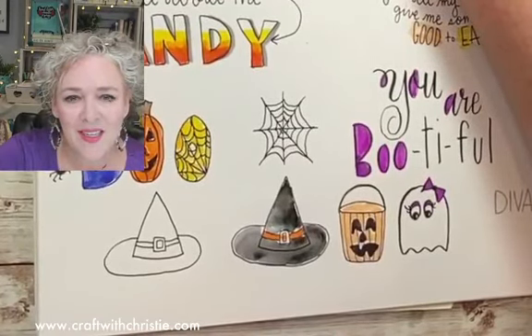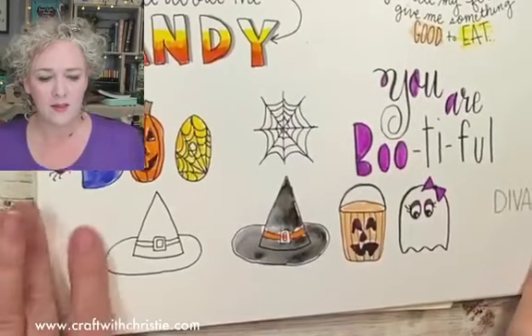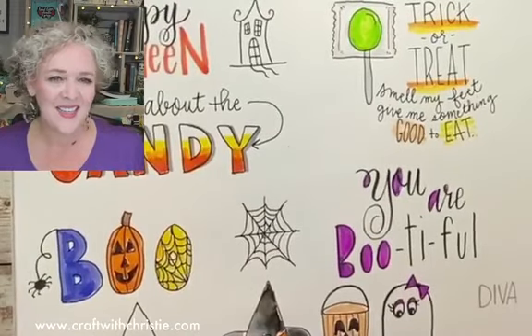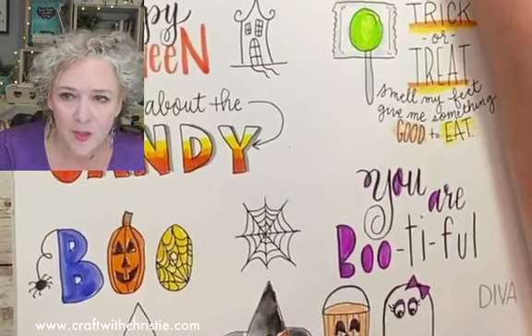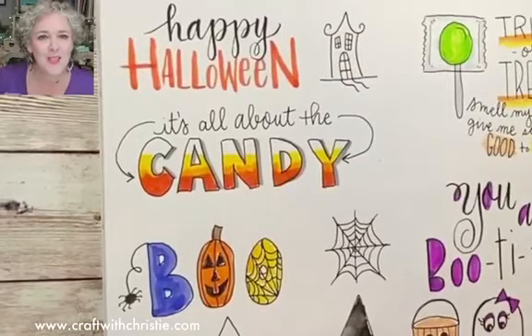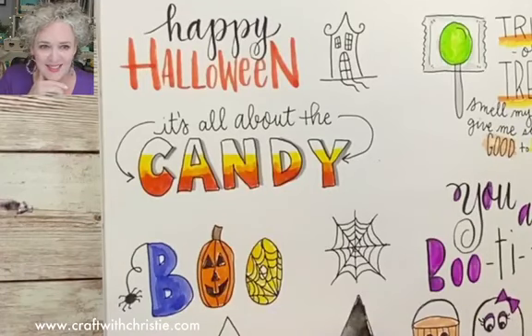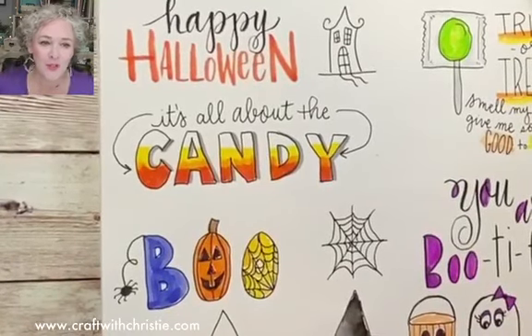Okay y'all, so fun! Thank you for hanging out with me. Y'all have a wonderful day and I hope to see you tomorrow for Devos and Doodles, noon central. I think it might be around chapter eleven — we'll see! See you later, bye! Absolutely, my pleasure for sharing.